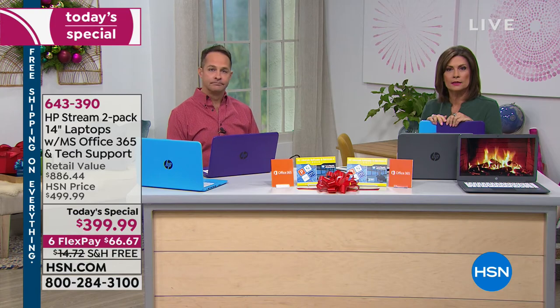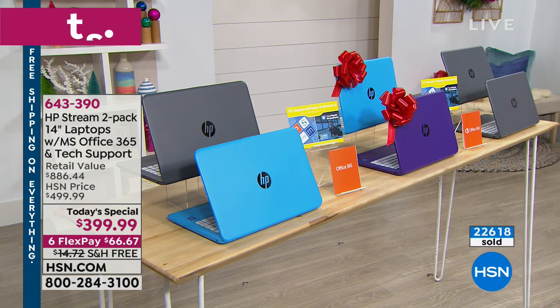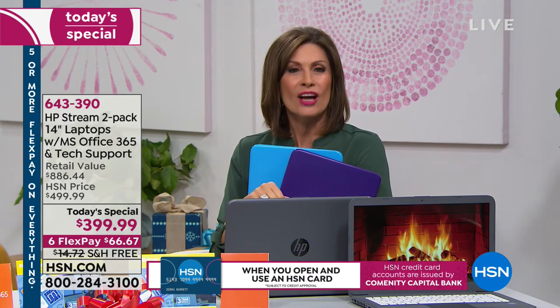We've now sold 22,600 on the day and are on our way to 23,000. We're about 60% through our total quantity. Use express ordering at HSN.com to get to the head of the line quickly.